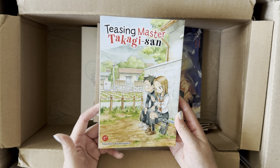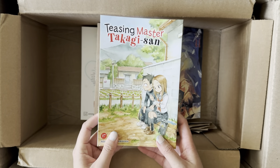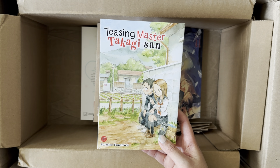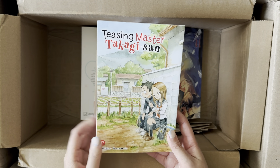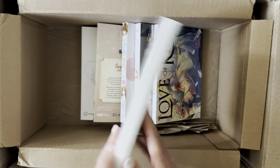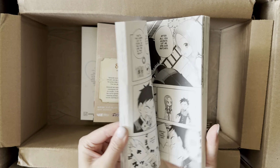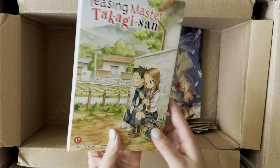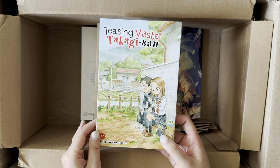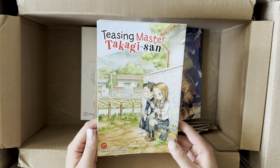Next is Teasing Master Takagi-san, Volume 17. Always looking forward to the next installment — it's a really chill slice of life series. It follows two main characters, Nishitaka and Takagi, who make bets throughout the story. Usually Nishitaka is on the losing side, but there's always cute romantic tension between them. It's funny because they're in middle school. I love stories where the two main characters are seatmates, always joking around. It's a really cute story that doesn't require much effort to read, even if nothing major plot-wise happens.